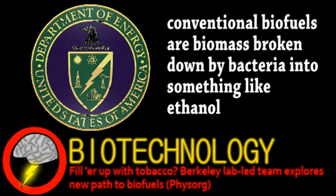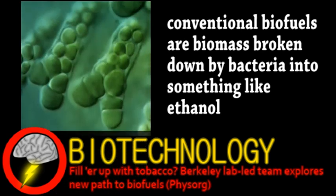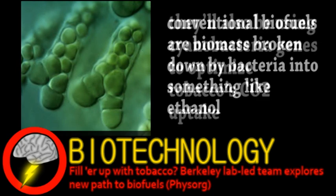How they plan to do this is by borrowing genes from cyanobacteria, specifically genes for producing alkane, which is a type of hydrocarbon. These hydrocarbons could simply be extracted from tobacco leaves and easily broken down into gasoline, diesel, or other fuels.